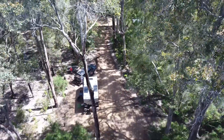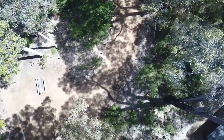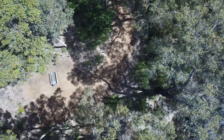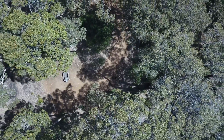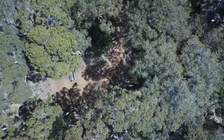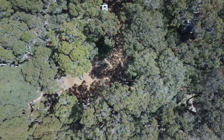You can see another site there in front of us to the right, and as we go higher there's another site behind us just there. There's plenty of privacy between the sites, and as the track goes around in a circle, no one is too far from the toilets or the camp kitchen.